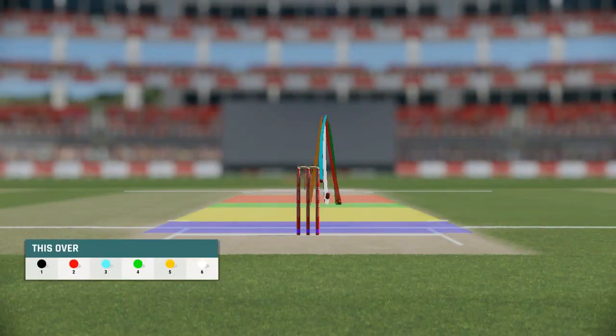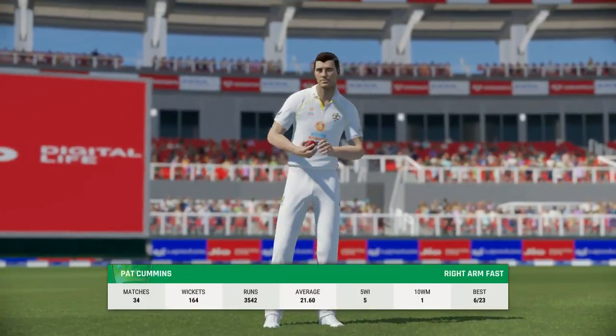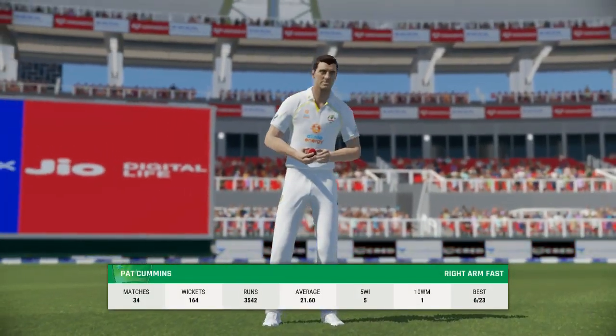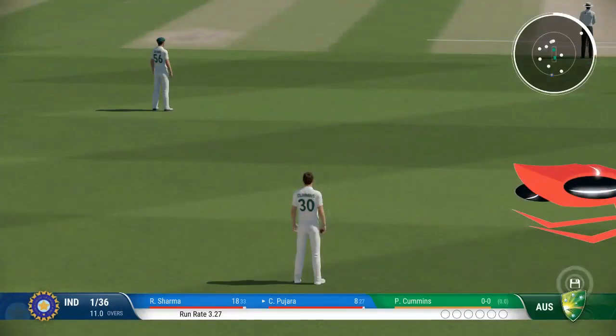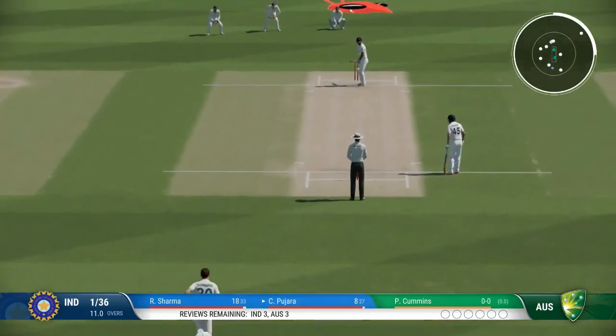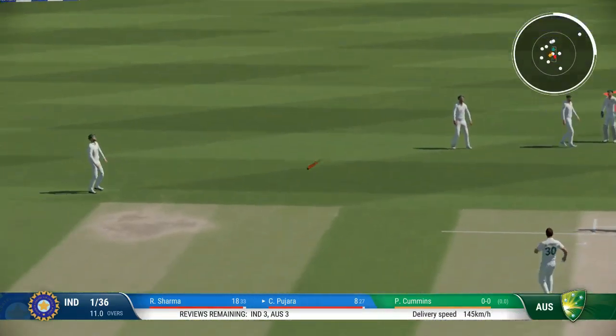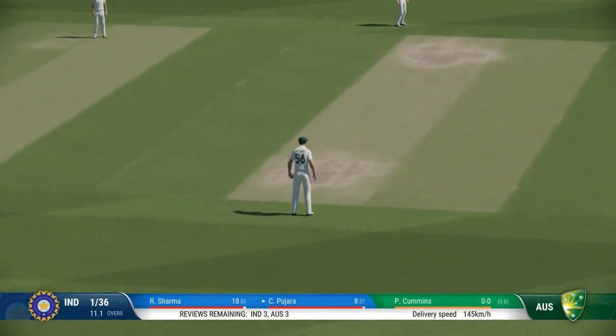End of the over. India are one for 36. Going with pace now, into the attack for Australia.